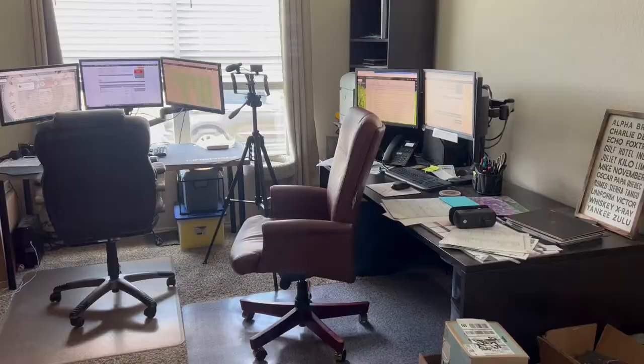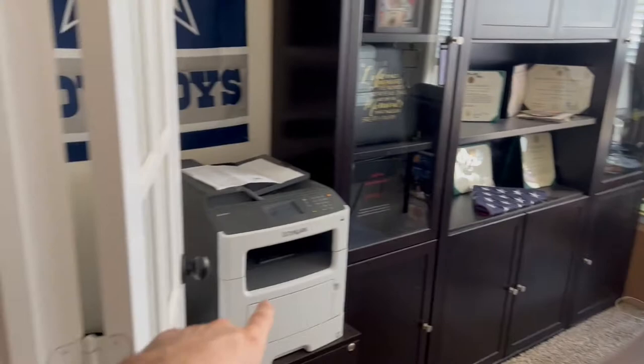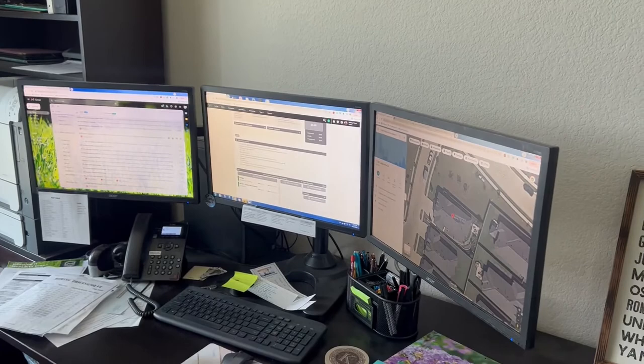Let me show you the office space where our office managers operate from. I flipped the camera around for this shot — this is where all the magic happens. We've got our printer right here, and we actually have two printers — one here and one back there. We have triple screens because we're always working hard, and we've got two setups here. I can see directly out my window when the guys pull up and park on the street.